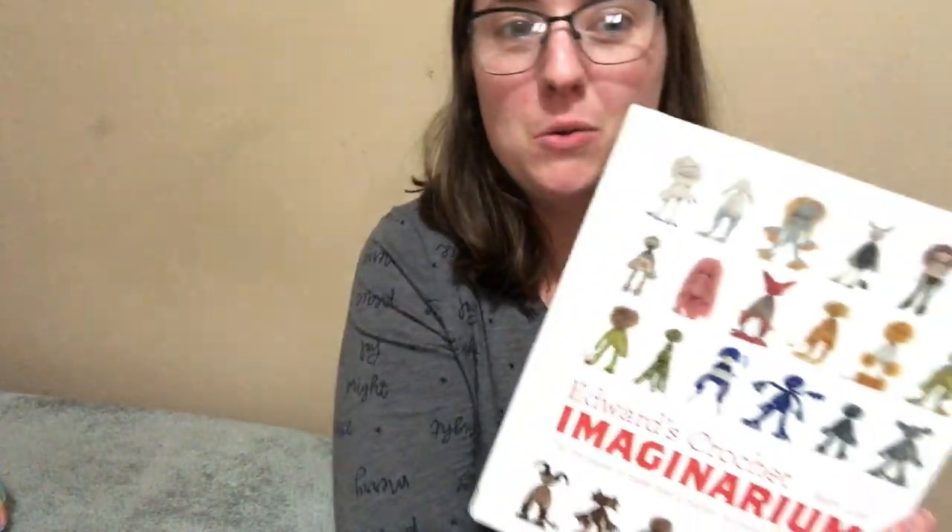I have one of the Edwards Menagerie books — how do you say it? I think it's the first one, the original one that came out. I have that one that was gifted to me. I have this cool one now. I'm so excited.